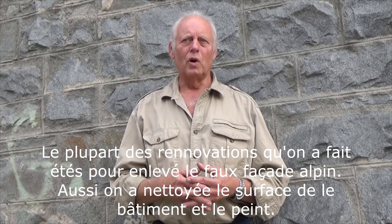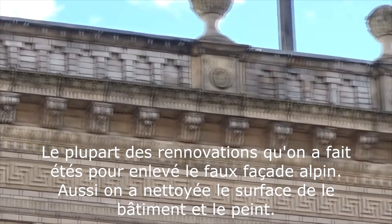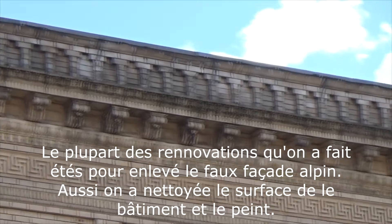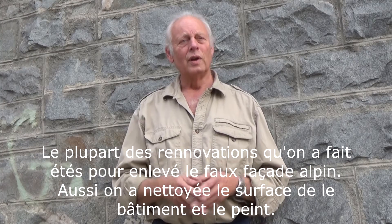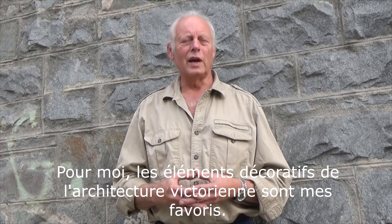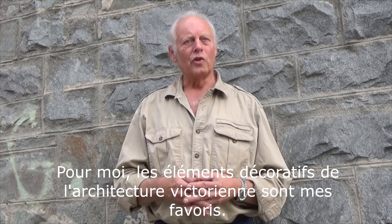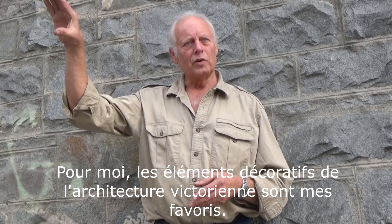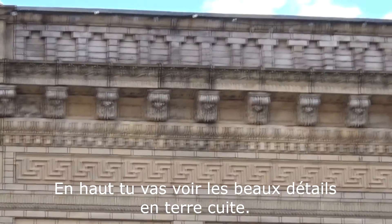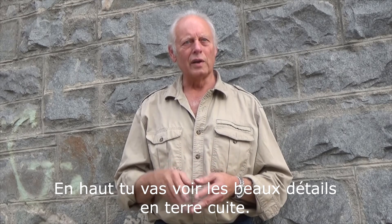The work done on the Burns Block was to remove all of that Bavarian fake stucco. Then a mild chemical detergent was used to clean the bricks, and it got a fresh coat of paint. The thing I always like about Victorian architecture is the decorative elements. If you look up near the top, you'll see beautiful decorations in what's known as terra cotta — a high-fired clay exterior product that a lot of decorations were made out of back in the day.